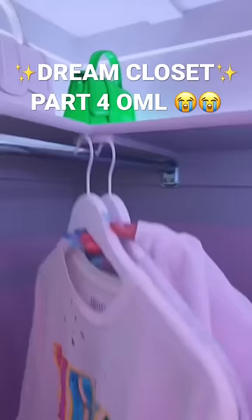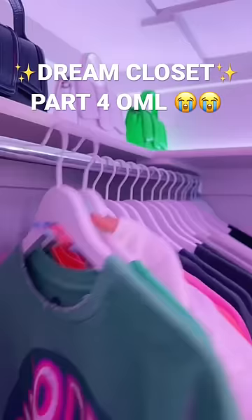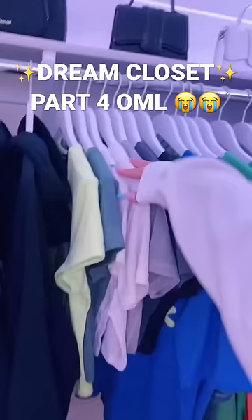I tried color coding, kind of. Let's just see if it looks good. First, my shirts, hoodies, sweatshirts, and crop tees.